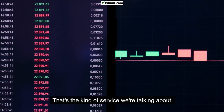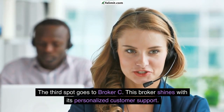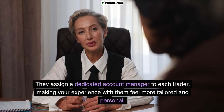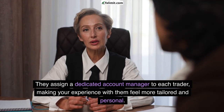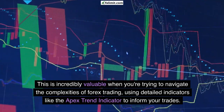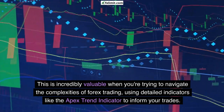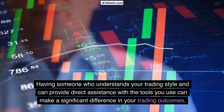The third spot goes to Broker C. This broker shines with its personalized customer support — they assign a dedicated account manager to each trader, making your experience feel more tailored and personal. This is incredibly valuable when you're trying to navigate the complexities of forex trading using detailed indicators like the Apex Trend Indicator to inform your trades.